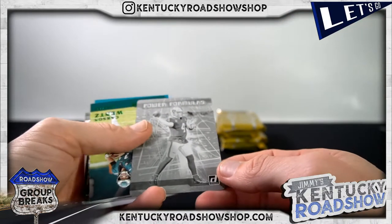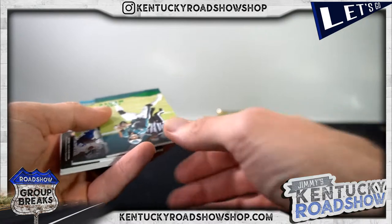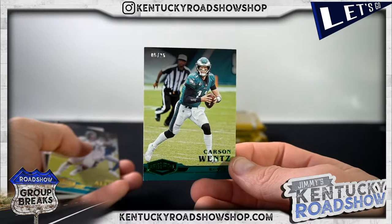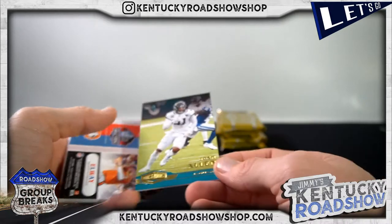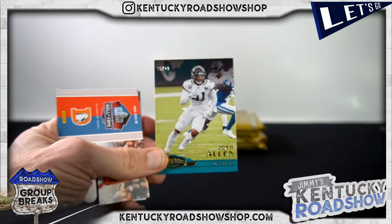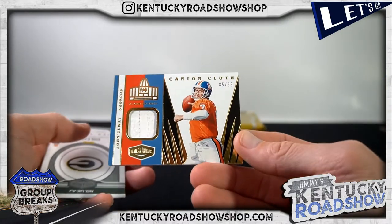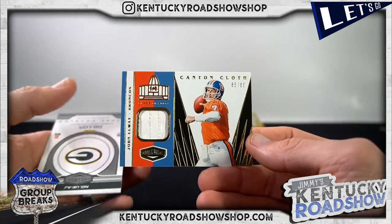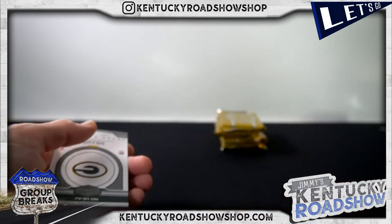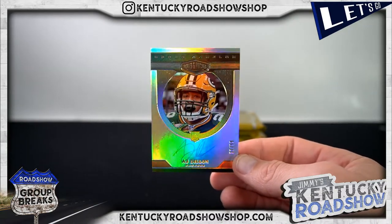All right, Derek Carr Power Formulas, Don Ross Black Plate, Raiders. Carson Wentz to 25, Josh Allen to 70. John Elway to 99 — that's a fatty, one of those patches. Brockers Shepard, nice one. And AJ Dillon to 99. Those are really nice. Upper Echelon.